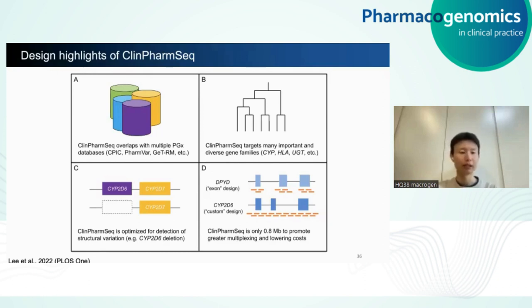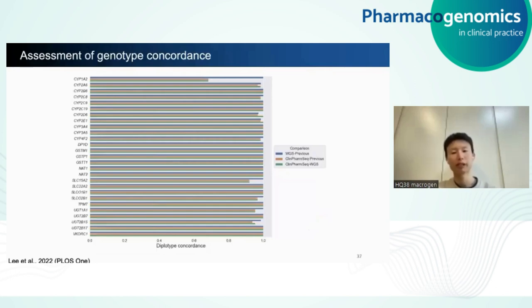To give you some highlights of the design: CleanPharmSeq has 59 genes that overlap with multiple PGx databases like CPIC, PharmVar, and GeT-RM. The panel targets many important and diverse gene families like CYP, HLA, and UGT. CleanPharmSeq is optimized for detection of structural variation such as CYP2D6 deletion. The panel is really small — only 0.8 megabase — to promote greater multiplexing and lower cost. For validation, we sequenced DNA from 64 ethnically diverse reference samples with CleanPharmSeq to call star alleles in 27 genes using PyPGX. These reference samples were extensively characterized by multiple laboratories using PGx testing assays and whole genome sequencing, and our diplotype calls from CleanPharmSeq are highly concordant with those from previous publications and whole genome sequencing.